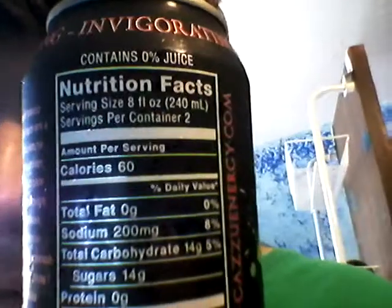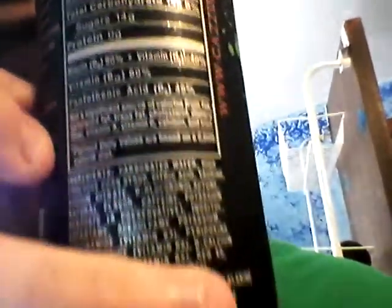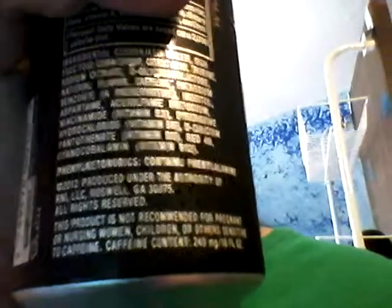www.gazooenergy.com. Here's the Nutrition Facts — contains 0% juice. I'll let you see it and then I'll read it off. Nutrition Facts is easy to see, and then there's the ingredients, and then the distributors and stuff.